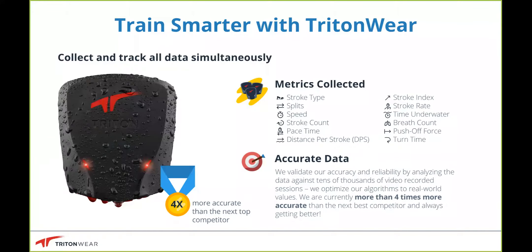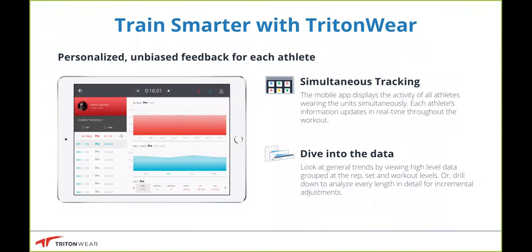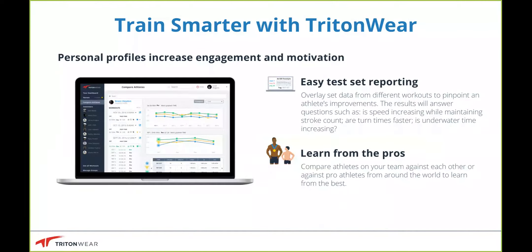So jumping right into it — what is Tritonware? It's a wearable device that goes on the back of the swimmer's head and collects 12 different metrics based on the movement of the head. Those metrics are transmitted in real time through the live application called Tritonware Live. It tracks all swimmers simultaneously that you have in the water, so you no longer have to collect splits and stroke rates independently — you can do it all automatically through the app.